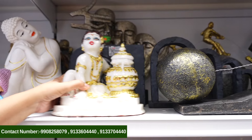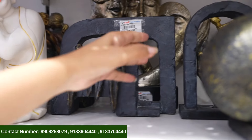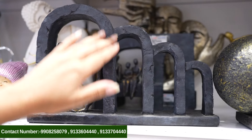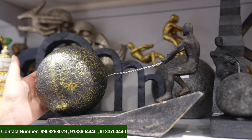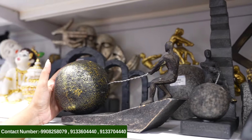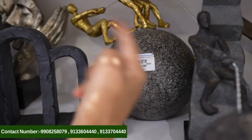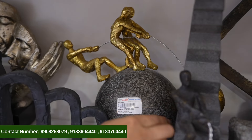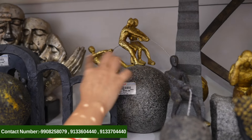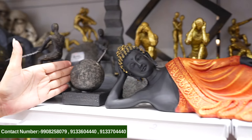There is a Krishna showpiece. There is a family showpiece — it is so lovely and so beautiful. Here is a couple showpiece, also beautiful. There is a man trying to pull a stone — it is so beautiful. When you look at it, we are looking at a group of people helping each other, representing teamwork in the office. It resembles teamwork.